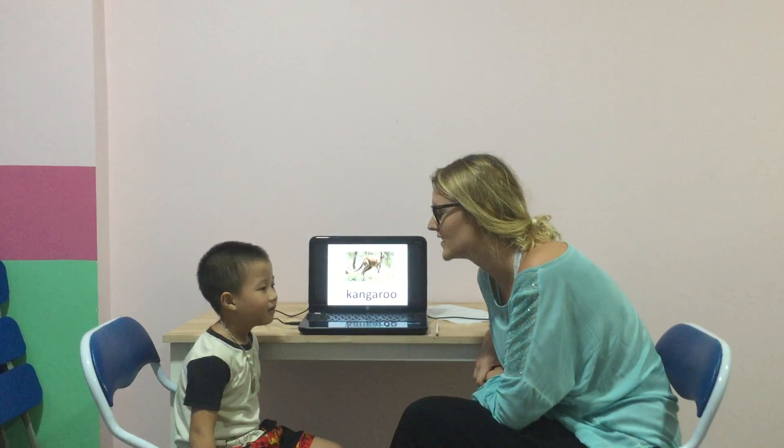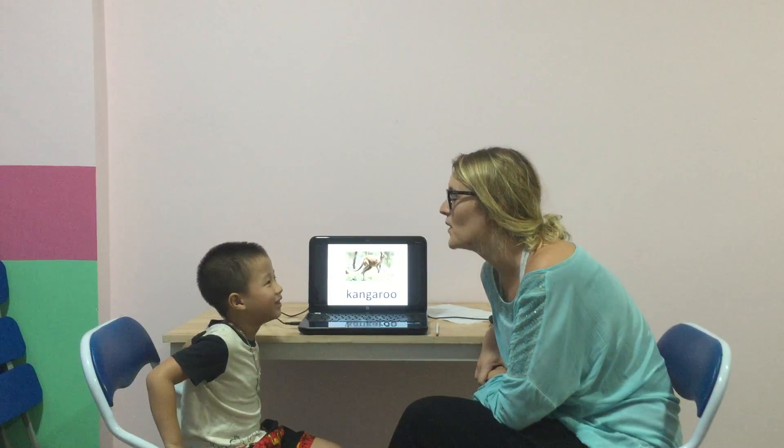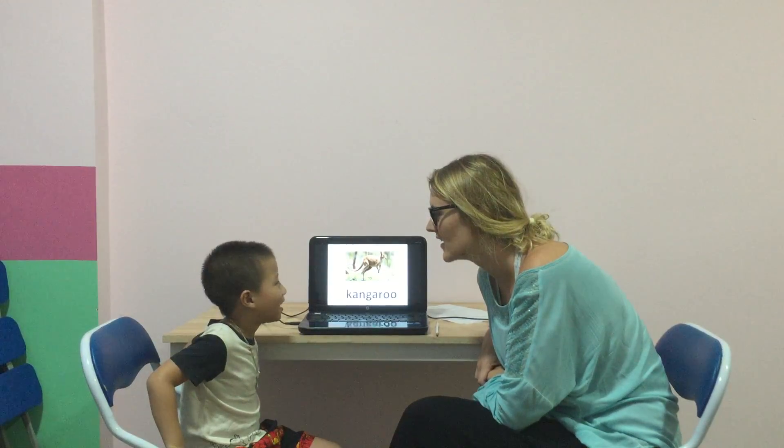Good, and which class are you in? I'm in the class of the teacher. Good, and what animal do you like? I love him.